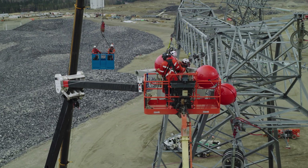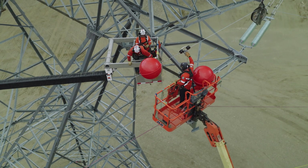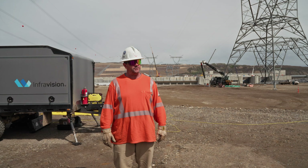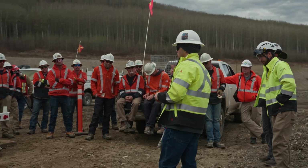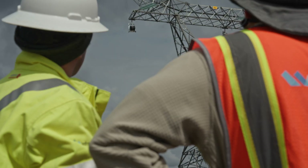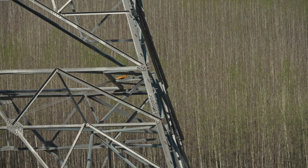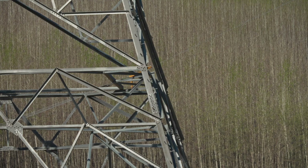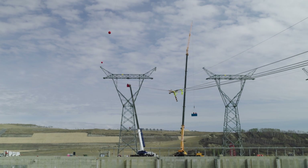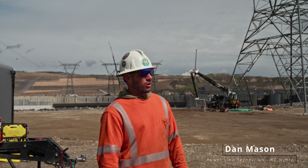You'd think the linemen and the InfraVision crew had been working together a lot longer than they have, because everything went really seamless and there was good communication. All the crews got together — everybody talking in the morning, lots of communication. Once we had the initial ropes across, we started pulling conductor, but we didn't stop pulling the ropes.